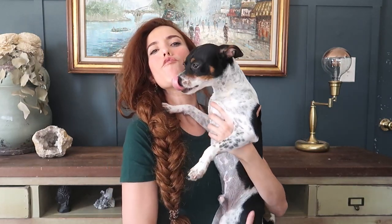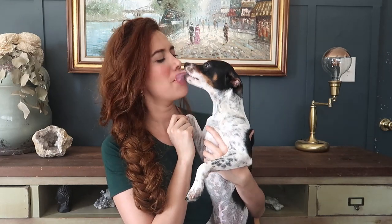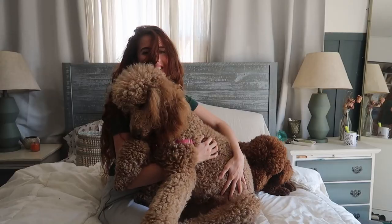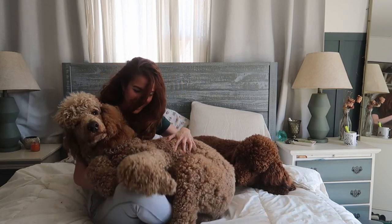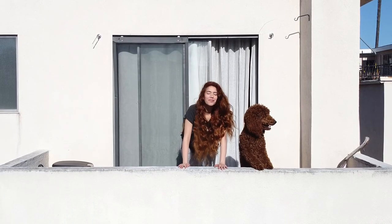Hi guys, welcome back to our channel. This is my youngest son Vino — hi my amor! He's the youngest one out of three. My oldest one is Clemente, he's a gorgeous standard poodle, he's big, he's 70 pounds. And then I have my little girl Clopatra, she's not even one yet, she's also a standard poodle.